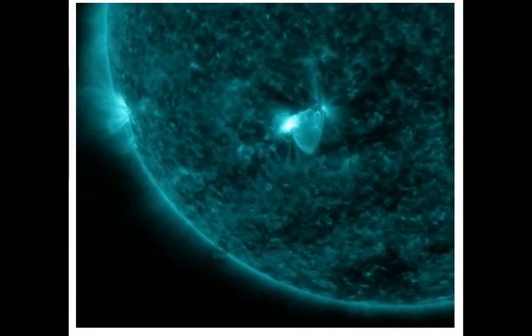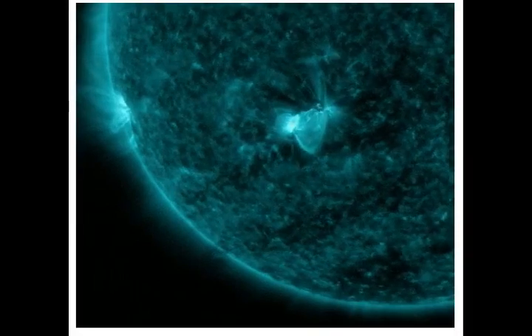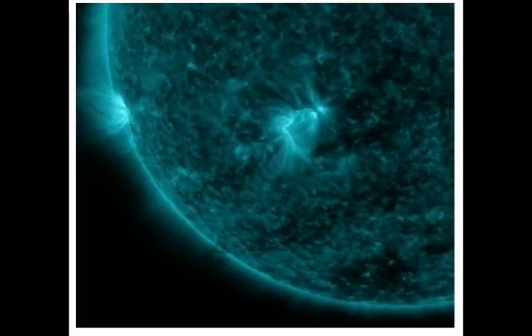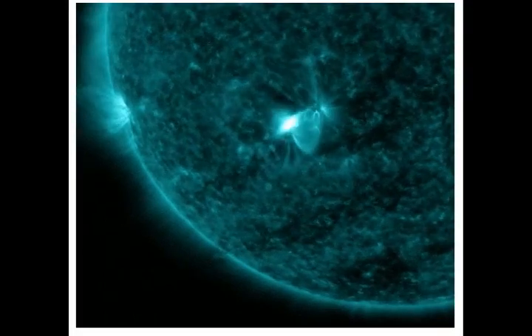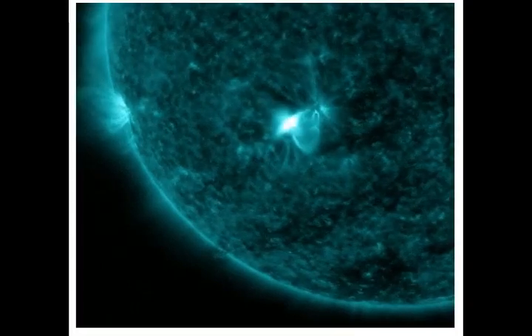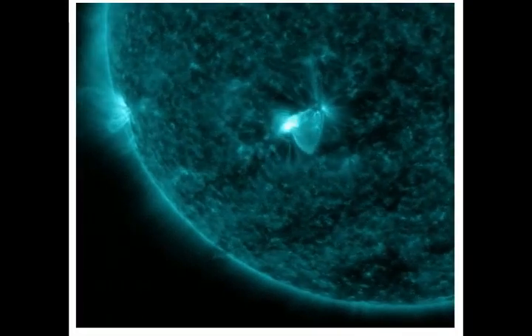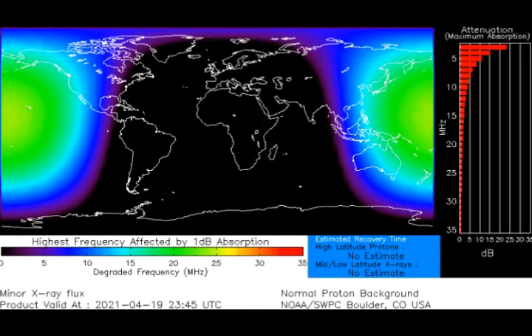Now this solar flare — the M1-class from Sunspot AR-2816 — is one of the strongest flares of young solar cycle 25. A pulse of x-rays and ultraviolet radiation from the flare ionized the top of Earth's atmosphere, causing a shortwave radio blackout over the Pacific Ocean.